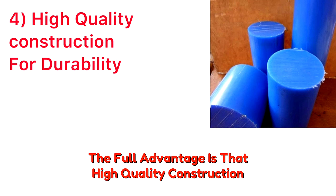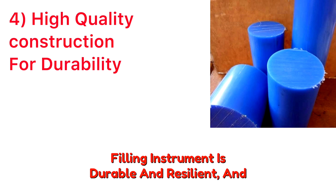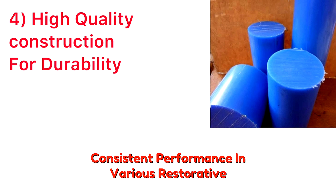The fourth advantage is high-quality construction for durability. Crafted from high-quality materials, this composite filling instrument is durable and resilient with a long lifespan, making it a reliable tool for consistent performance in various restorative scenarios.